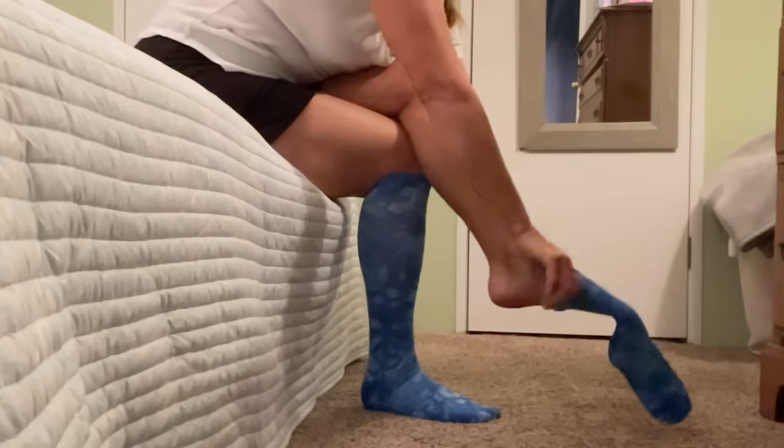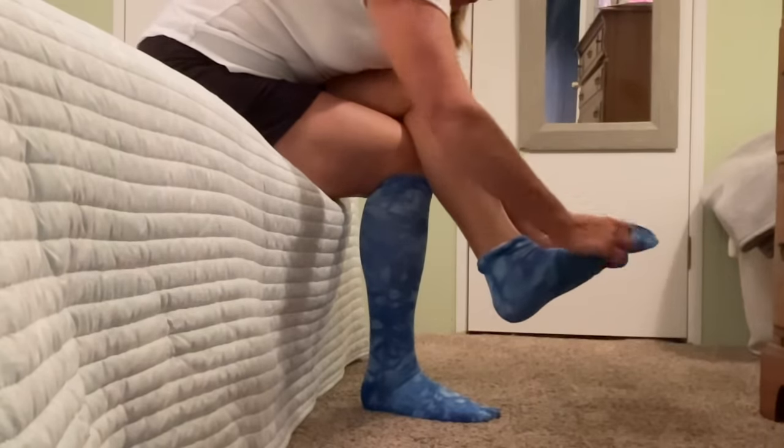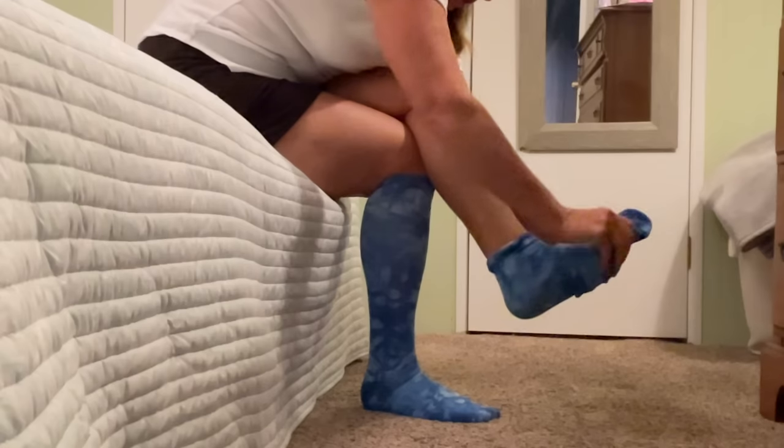Mistake number six: not wearing socks. Even if you are wearing slip-on shoes that you usually don't wear socks with, you're going to want to wear socks on your travel day. You don't want to have to walk through that screening machine barefoot — trust me, it's just gross. If you don't want to wear them after you go through screening, just tuck them away in your personal item.